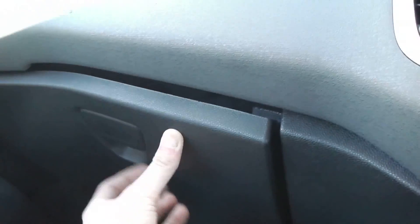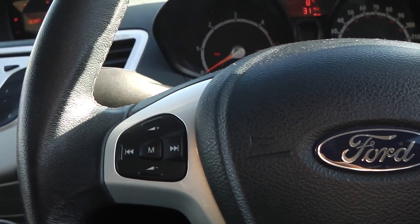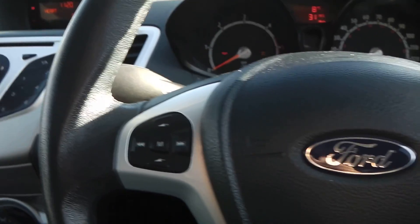There's also storage in the glove box and door cards. One more feature of this vehicle is the steering wheel controls, so you can control your FM/AM radio at the touch of a button.